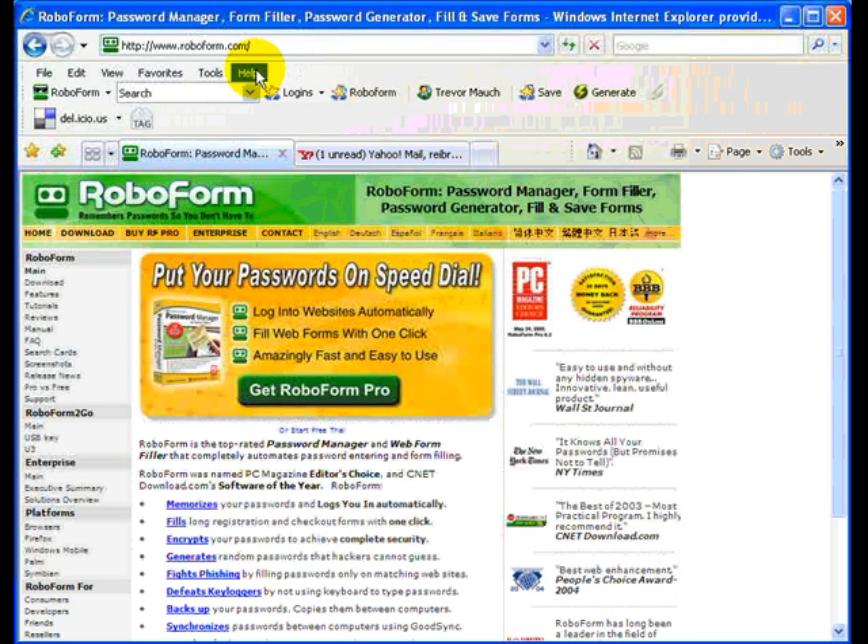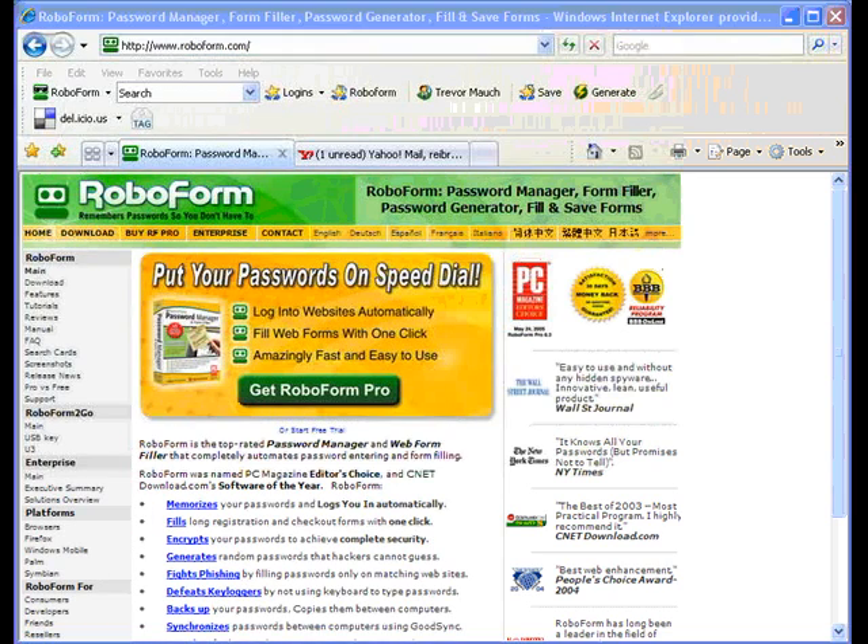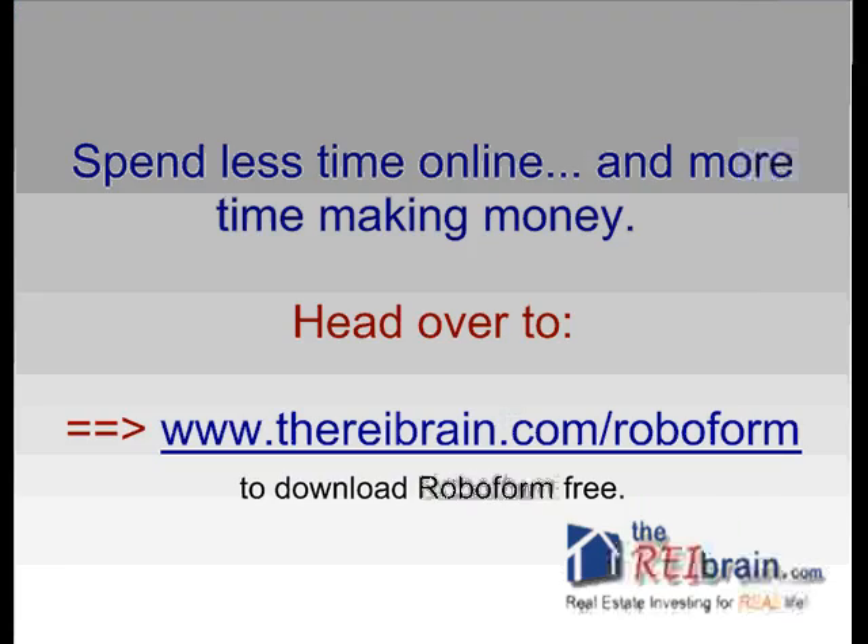This is Trevor Mock with REIbrain.com, just passing on this little tip to help you be more efficient in your life and business. See you over at our site sometime — we'll talk to you later. Bye.